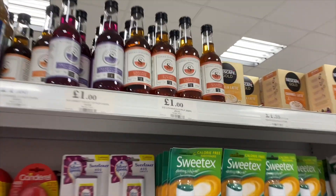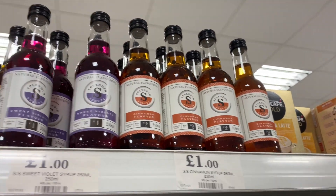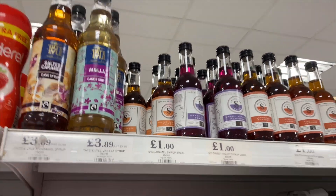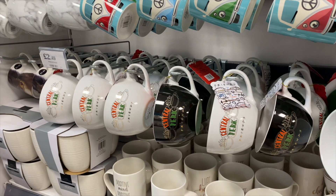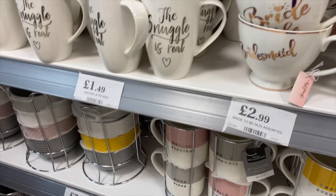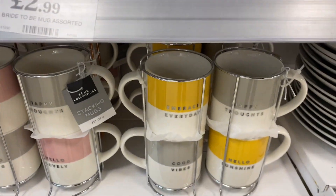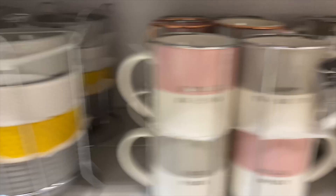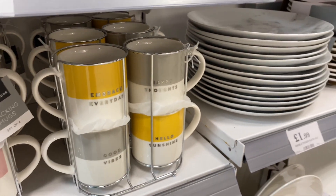How good are these syrups for a pound? They've got cinnamon, sweet violet, and toffee caramel — I think that's really, really good value. And how large are all of these little Friends mugs I've just found? They've also got stack of four sets for £7.99 which I thought was good, and they've got bowls too. I literally love the colour of the grey and mustard.